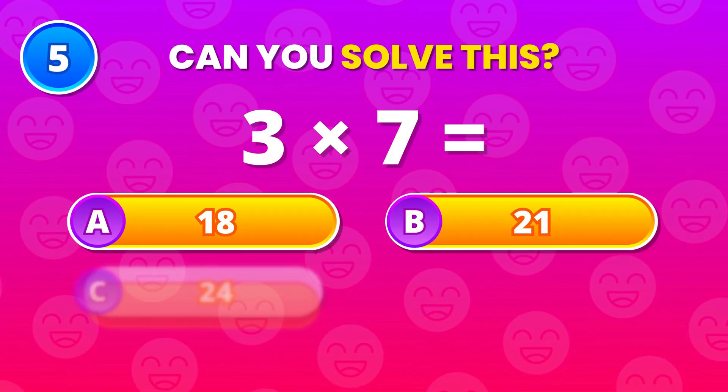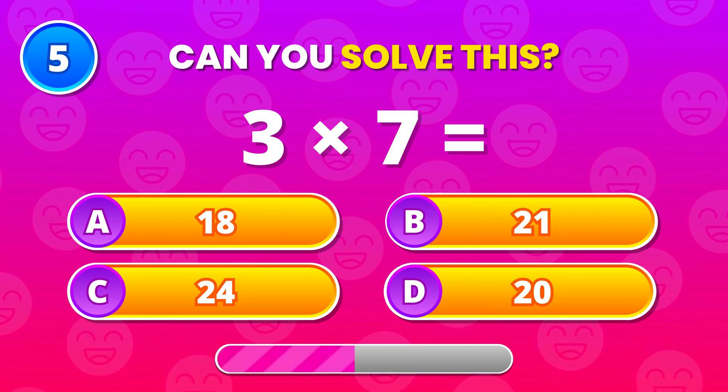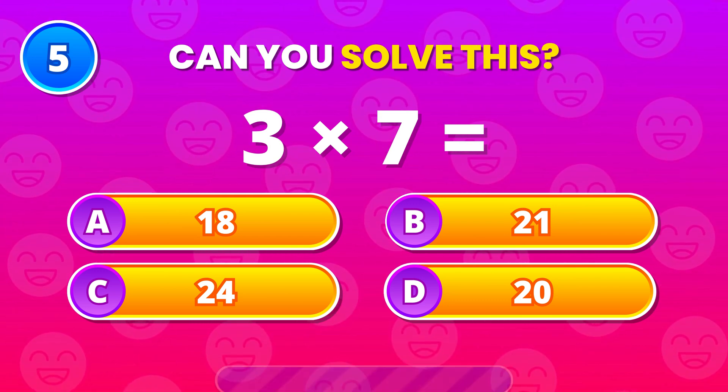Let's switch it up. 3 times 7. That comes out to 21. Strong calculation.